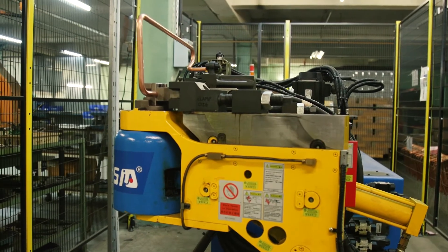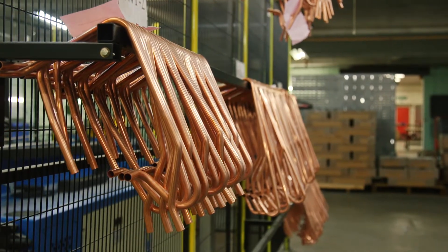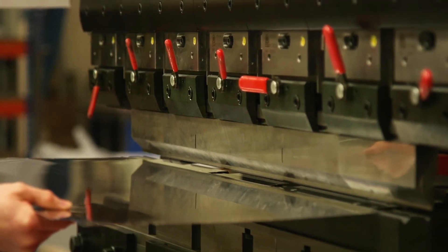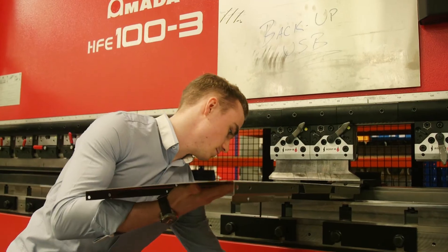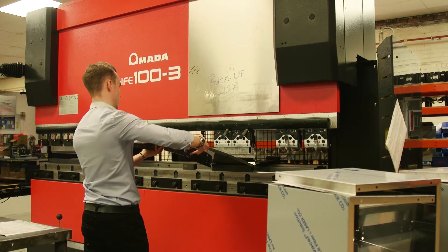That's something that we wanted the placement student to be able to do, so that they could appreciate what goes into actually producing the product — not just passing it on to the shop floor, but actually appreciating the technicalities and the difficulties of making the product, which you did.